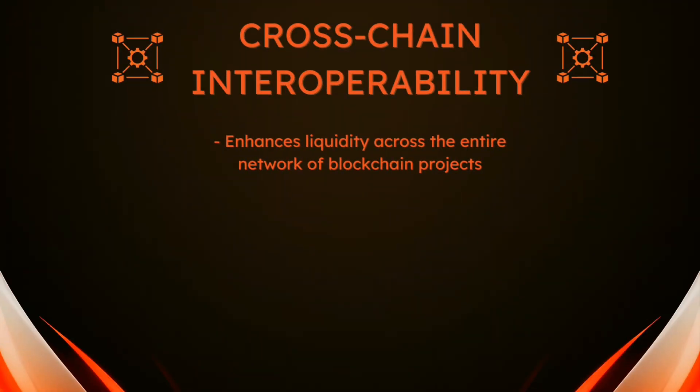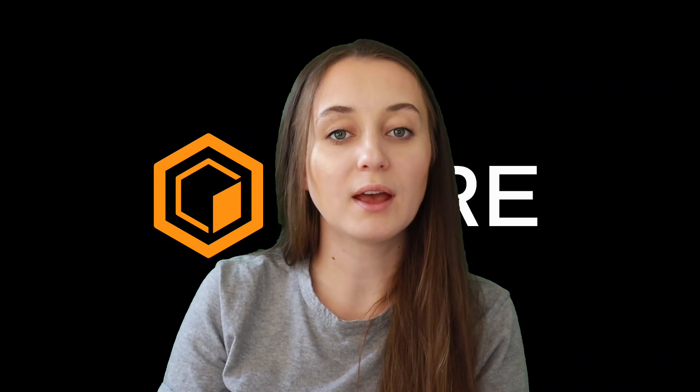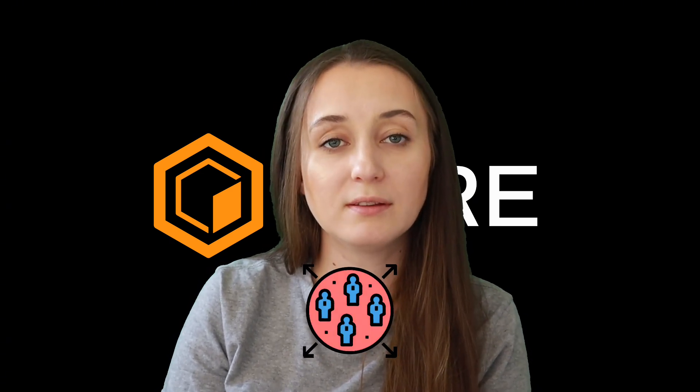Secondly, interoperability addresses the blockchain trilemma, balancing scalability, security, and decentralization, as highlighted in one of the previous videos. Each blockchain has its strengths and trade-offs, and through interoperability these chains can complement each other. One chain might focus on optimizing security, while another prioritizes speed or user capacity, for example.